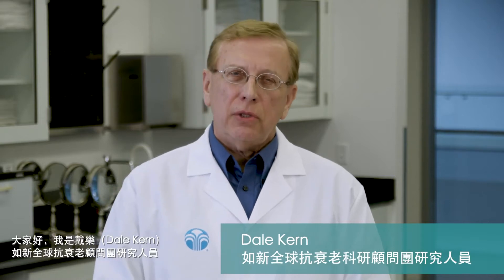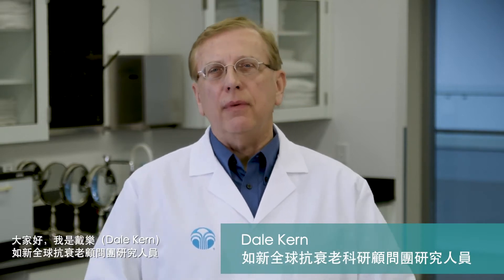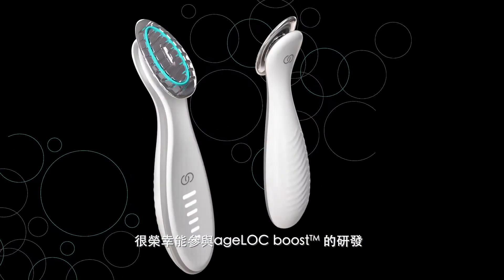Hello, I'm Dale Kern, Research Fellow with NuSkin Global Research and Development, and I've had the great opportunity to help shape development of our Agelok Boost device.